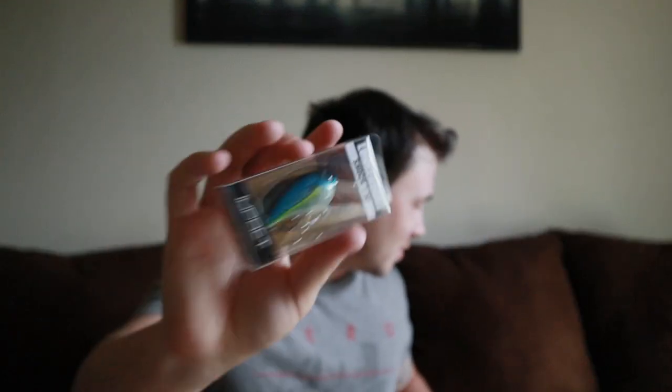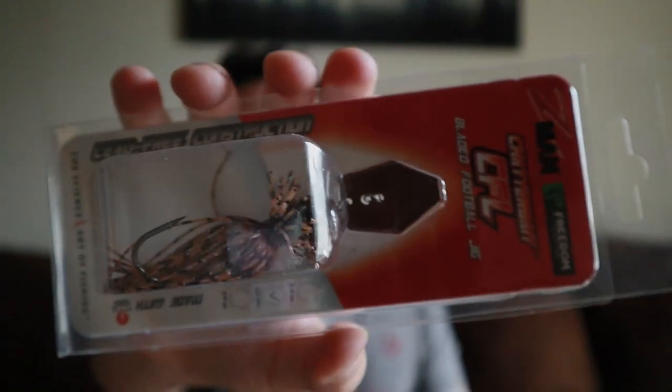The August 2020 Mystery Tackle Box really put in some cool stuff this time — swimbaits, crankbaits, hooks, and the bladed football jig that I've never used before and can't wait to try in the water. That's it for the August 2020 unboxing! I really hope y'all enjoyed the video — please like and subscribe to the Darko Action channel, and hit that notification bell for more awesome videos. Catch y'all on the next one — peace!